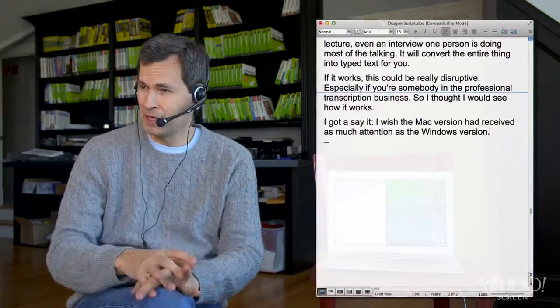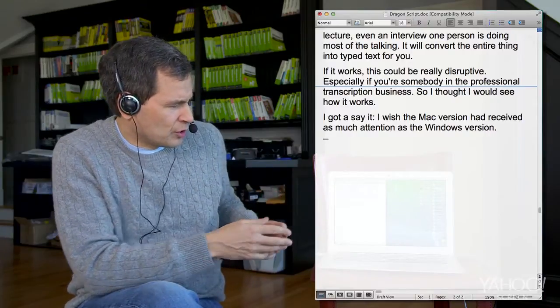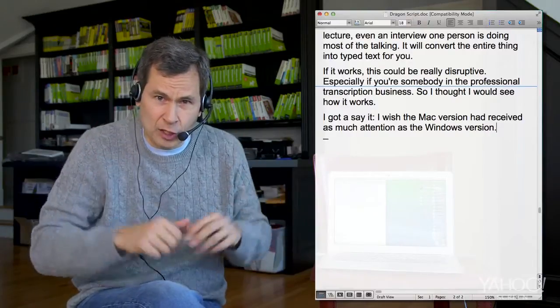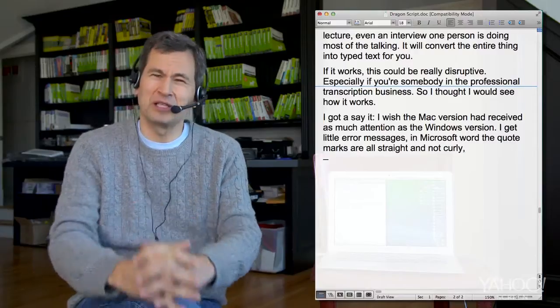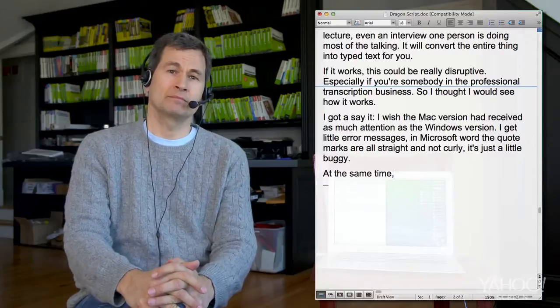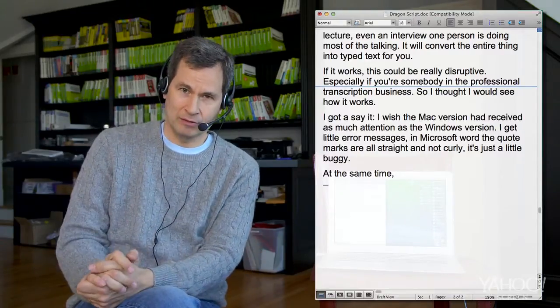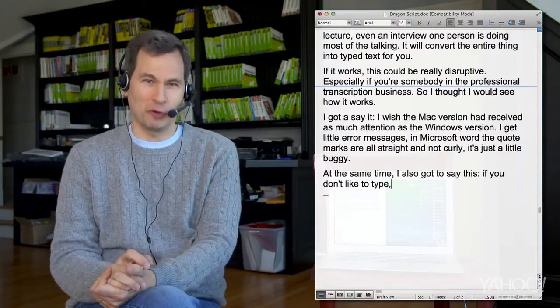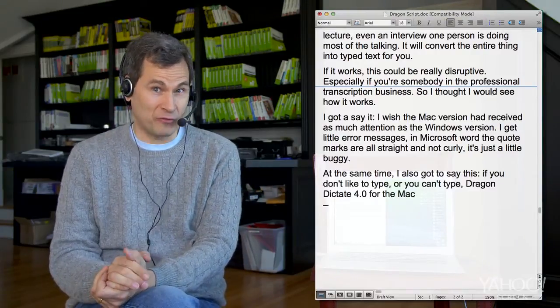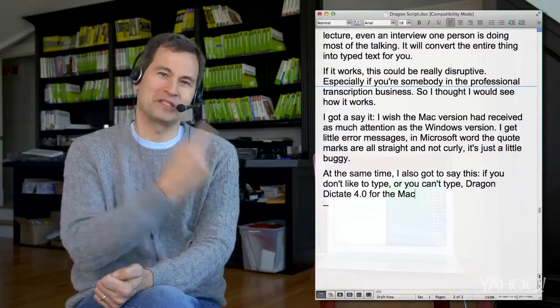I gotta say it: I wish the Mac version had received as much attention as the Windows version. I get little error messages. In Microsoft Word, the quote marks are all straight and not curly. It's just a little buggy. At the same time, I also gotta say this: if you don't like to type, or you can't type, Dragon Dictate 4.0 for the Mac is by far the fastest and most accurate way to get your voice typed out.